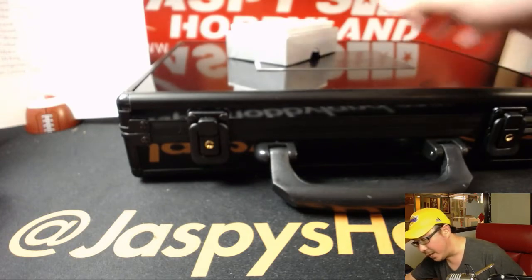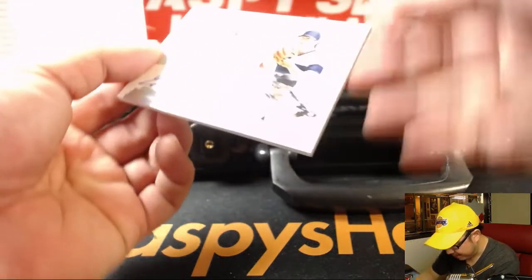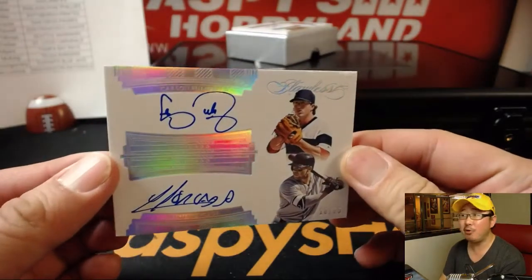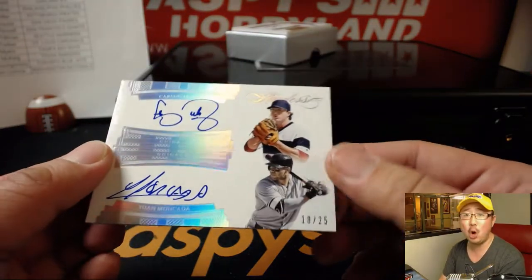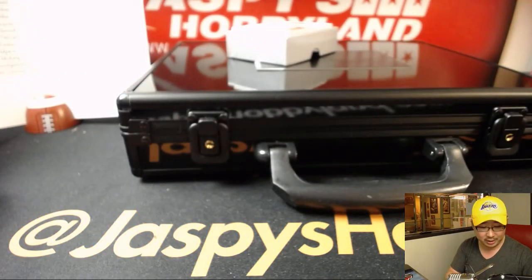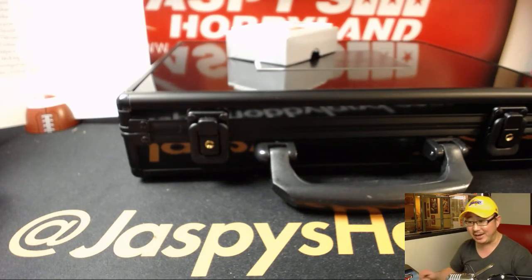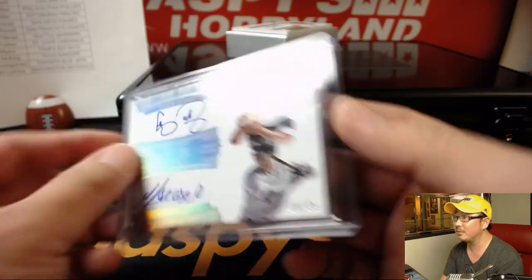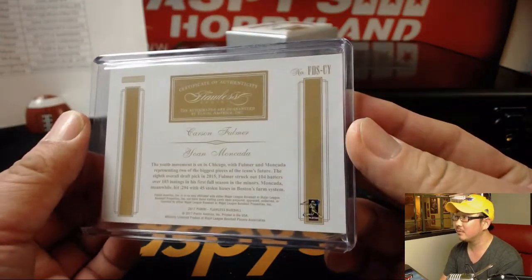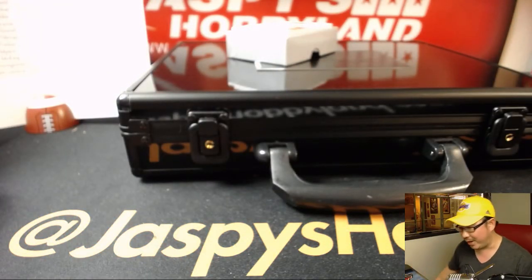And a dual auto coming up. 18 out of 25, both for the Chicago White Sox — Carson Fulmer and Yohan Mankata. Dual on-card autograph out of 25 for TJP. It's usually the other TJ that's buying the White Sox, but this time a different TJ. Nice, White Sox.